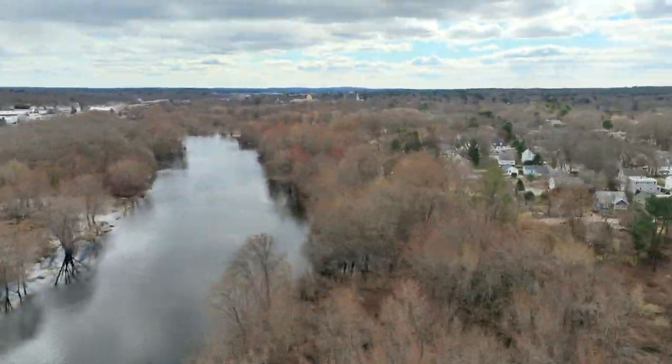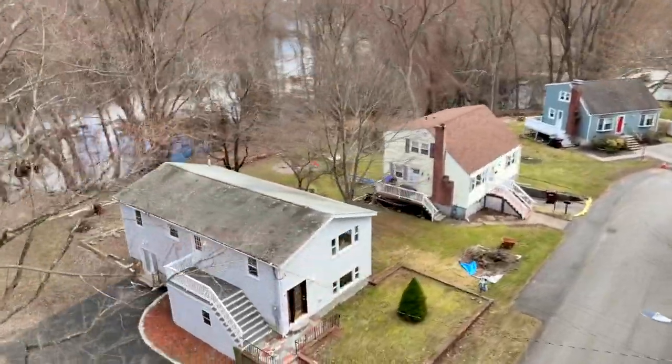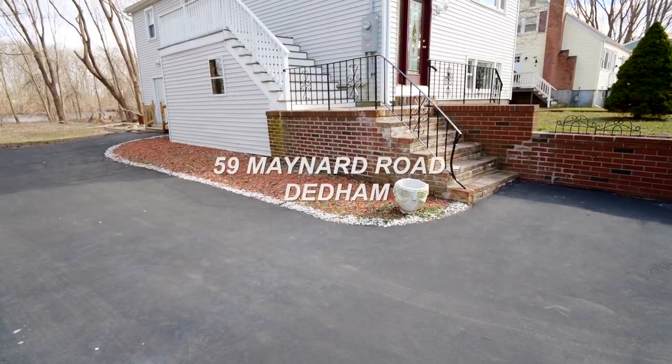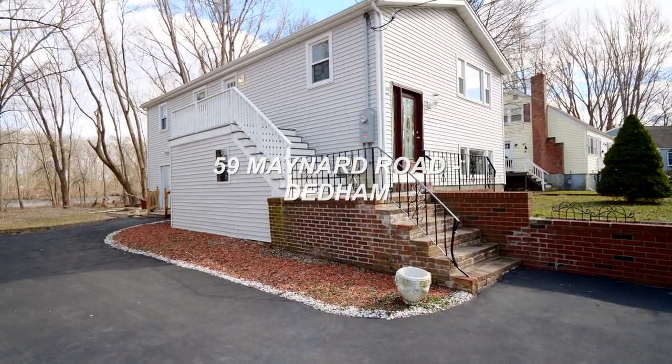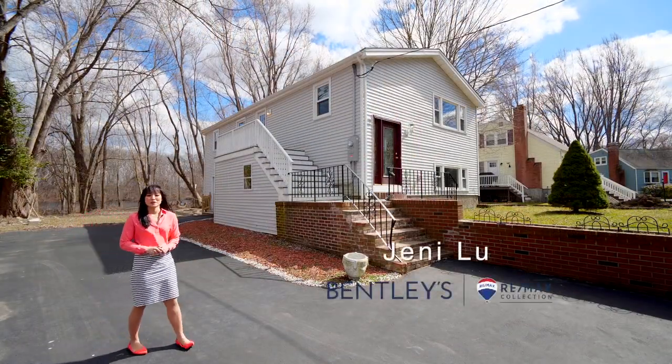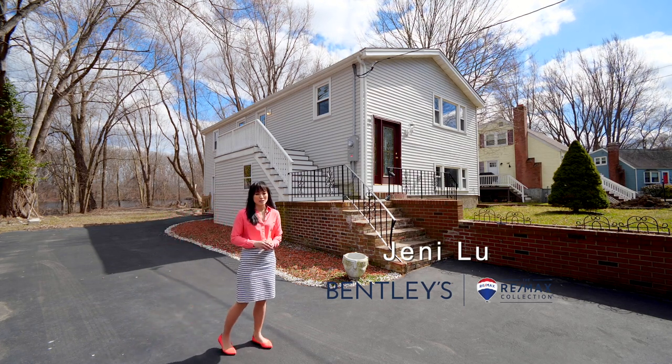Enjoy amazing views of the Charles River from over two and a half acres of land. This serene setting is just a short commute to Boston and major highways. Welcome to 59 Maynard Road. This riverfront home is the perfect blend between suburban tranquility and urban convenience.